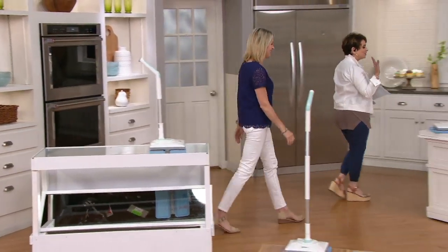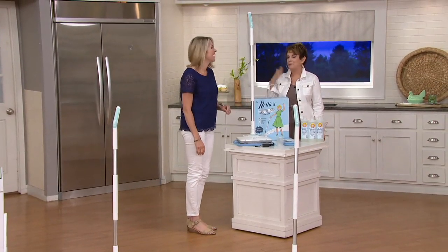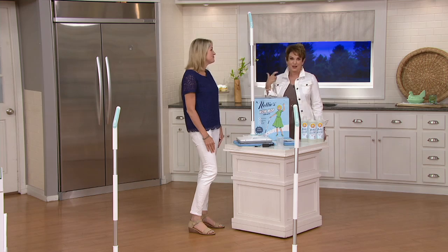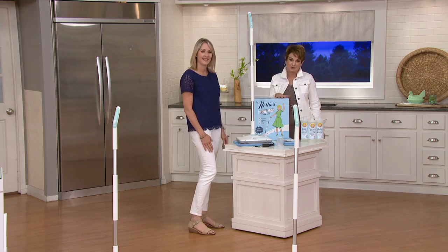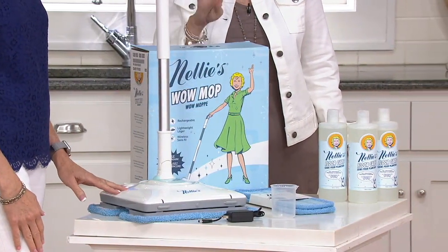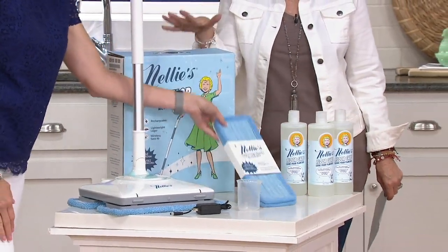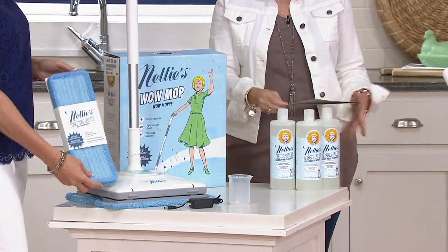There's the cutest story behind how Nellie was named — we just talked about a mother's love. You're getting this mop that everybody loves, you're getting four reusable cleaning pads, and it comes in really great packaging.